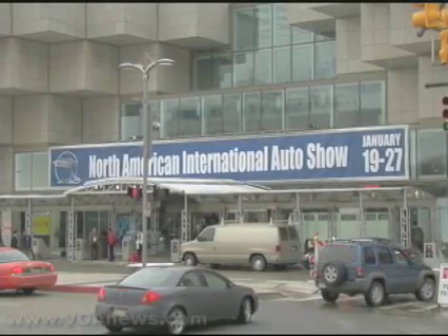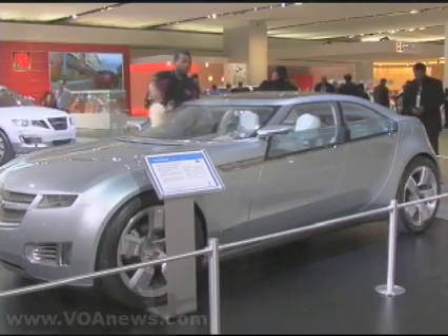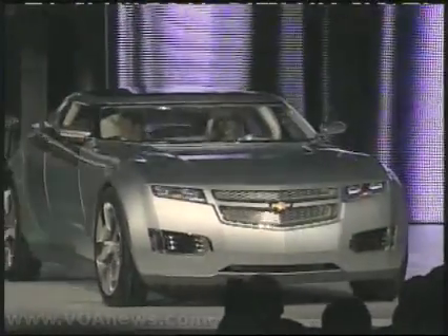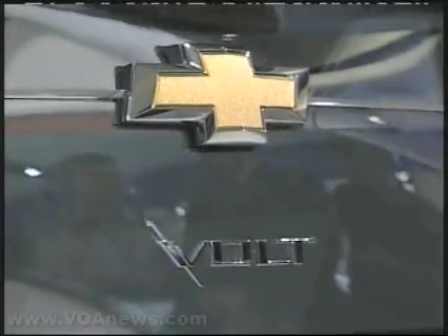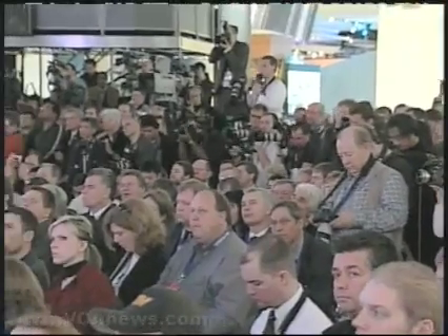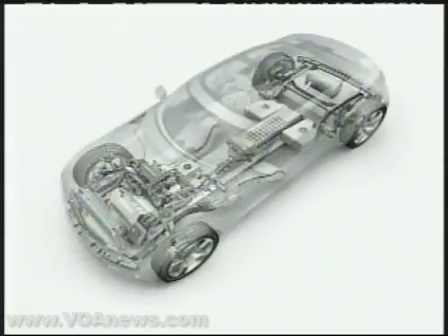At the Detroit Auto Show earlier this year, U.S. automaker General Motors introduced the Chevrolet Volt concept car, its long-awaited extended-range electric vehicle. GM would like to sell the car to consumers soon, but there is one hitch: the technology that makes it work doesn't exist yet.